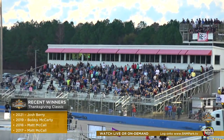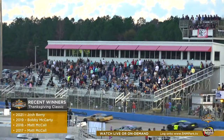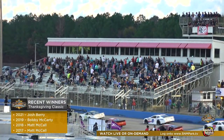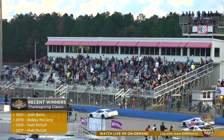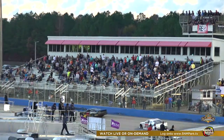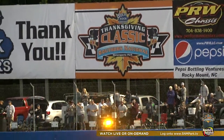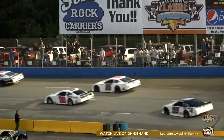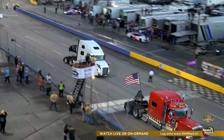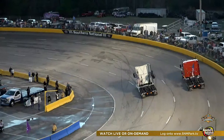Let's take a look at some of our past winners of the Thanksgiving Classic. Josh Berry won this race last year — he started up front, had to drop back to seventh or eighth, then fought his way back to the front. Bobby McCarty won in 2019, and Matt McCall went back-to-back in 2018 and 2017. We are streaming right now on social media for free at SNMPark.tv through Pit Road TV and Speed Sports. Subscribe now to see all 250 laps — this could be one of the most epic nights in late model stock car history.